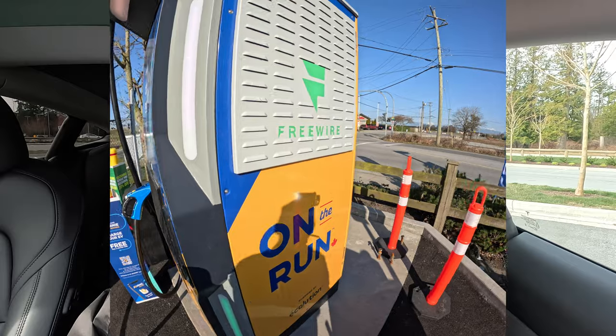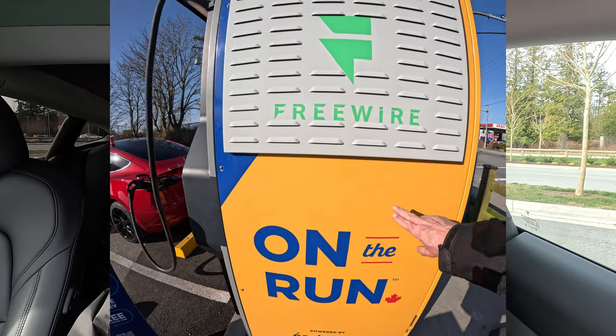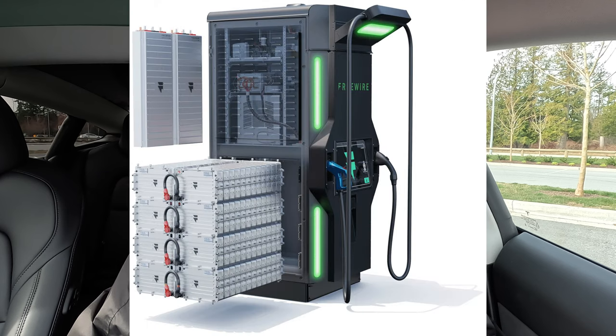Those chargers are manufactured by a company out of California called Freewire, and they are not true DC fast charging. They are powered by a 240-volt power line, and what they do is charge an internal battery which is 160 kilowatt-hours. That internal battery is what actually charges your car — so they charge those batteries and then those batteries charge your car. That's how they're able to provide fast charging from a 240-volt line.